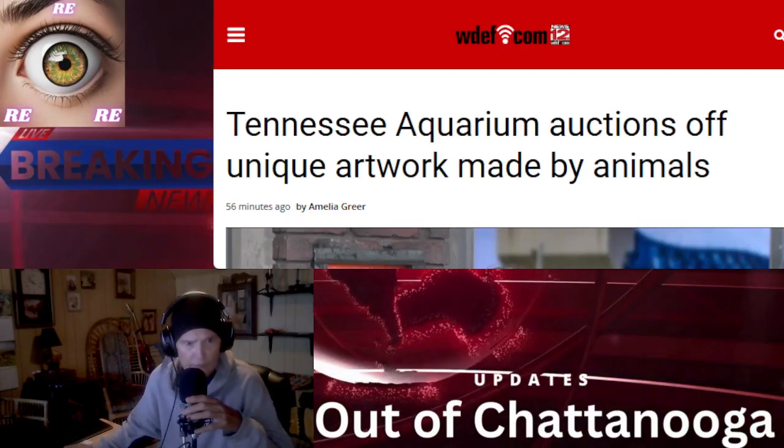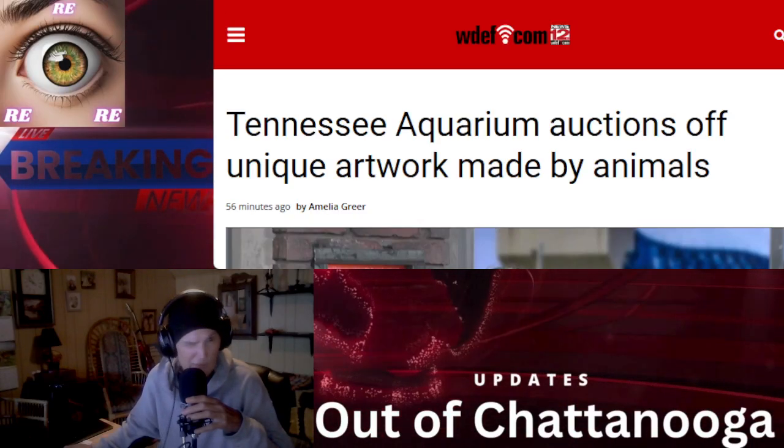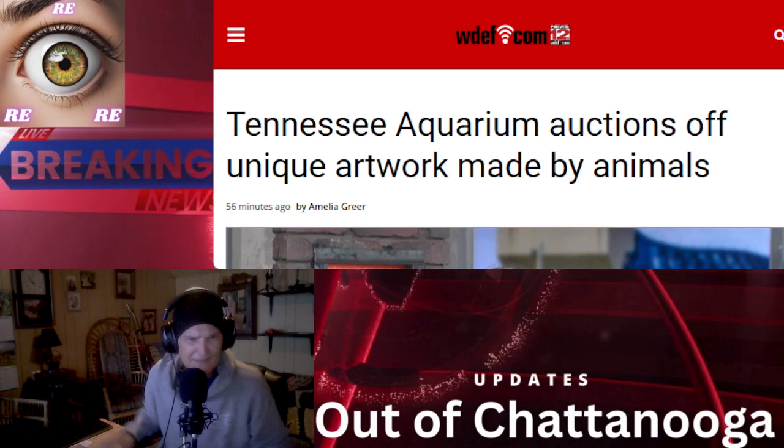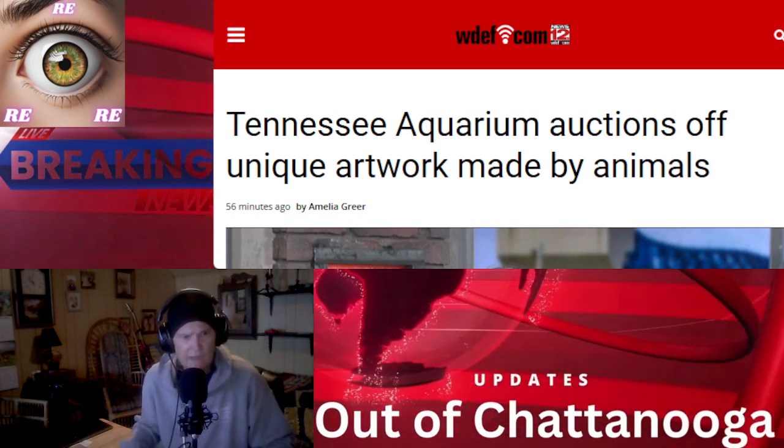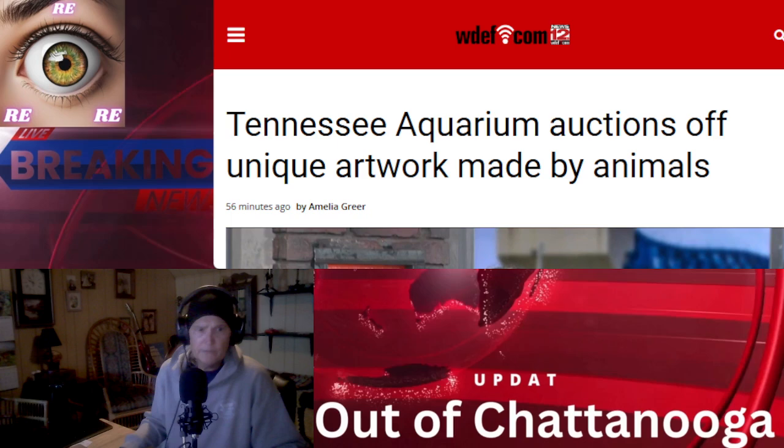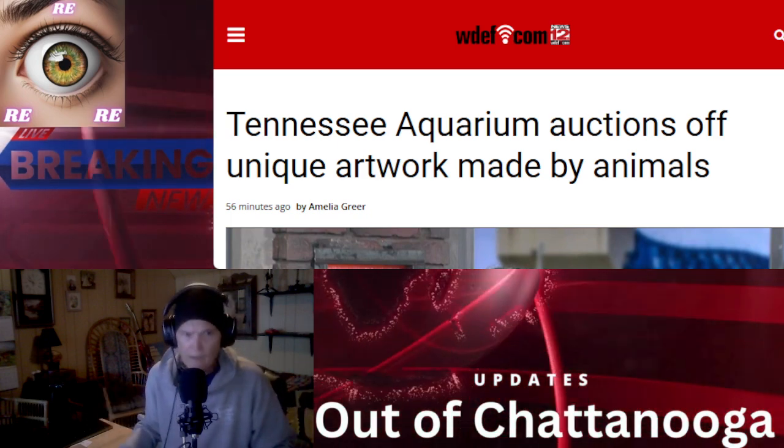Good morning to the new edition of Eyeball News — updates out of Chattanooga. I was suggested to do this; we'll see how this works out. It could be fun, I don't know. Let's find out.